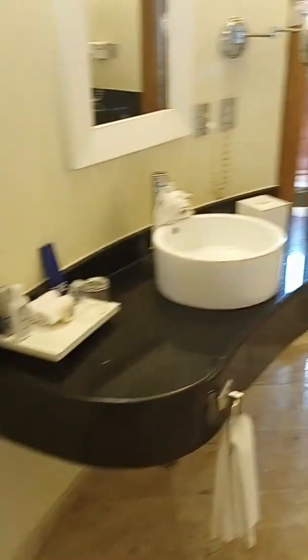Another mirror. Sink. Another mirror. That's the hot tub — just got it running right now, just to have it running.